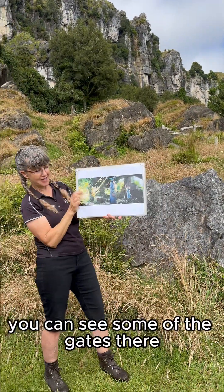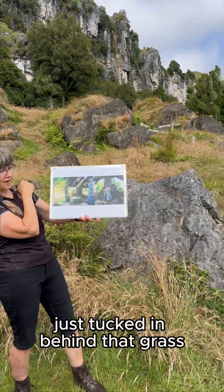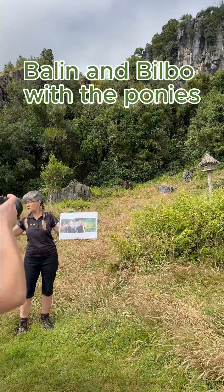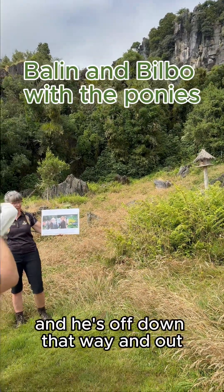If you look carefully, you can see sort of the gate there — he's tucked in behind that grass. So he's standing here saying, 'Gandalf, are you alright?' Just to see if he comes in with more suits, and he's off down that way and out.